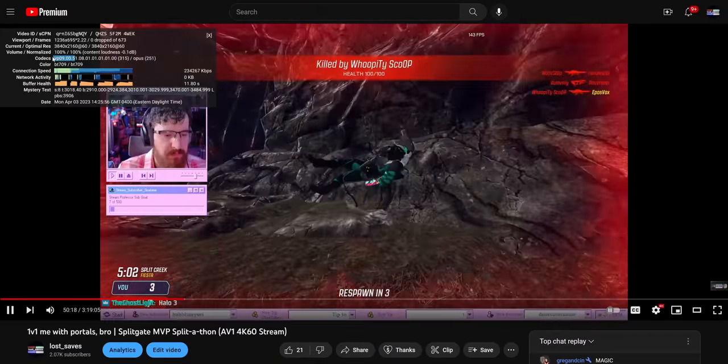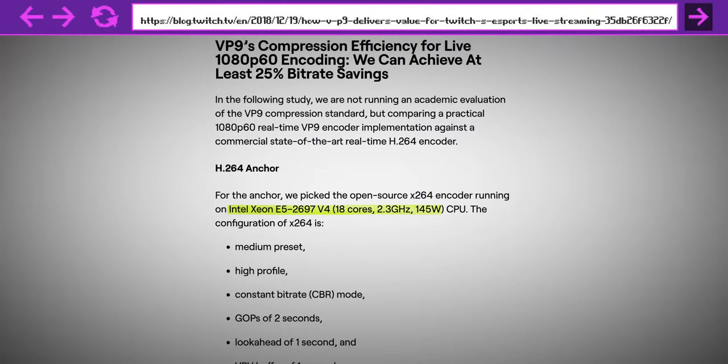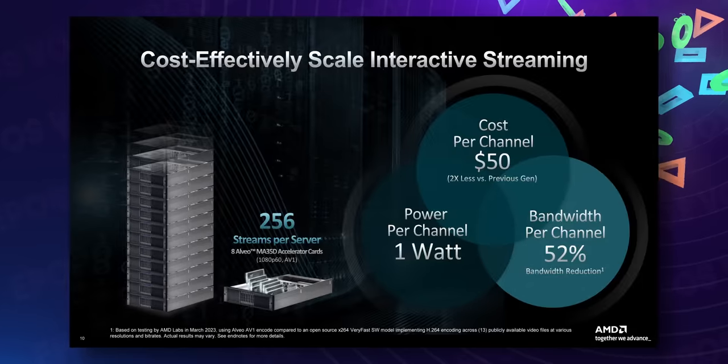Twitch, on the other hand, typically relies purely on x264 CPU encoding, with data centers packed to the brim with Intel Xeon servers — they buy specific ones that can best brute-force their way through the millions of streams run through Twitch monthly. Meanwhile, you can pack like eight of these cards in just a smaller server, reaching up to 256 streams in one machine, drawing only 280 watts for the cards.